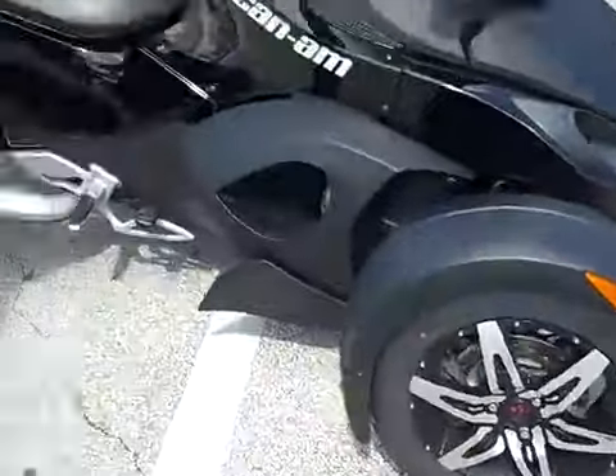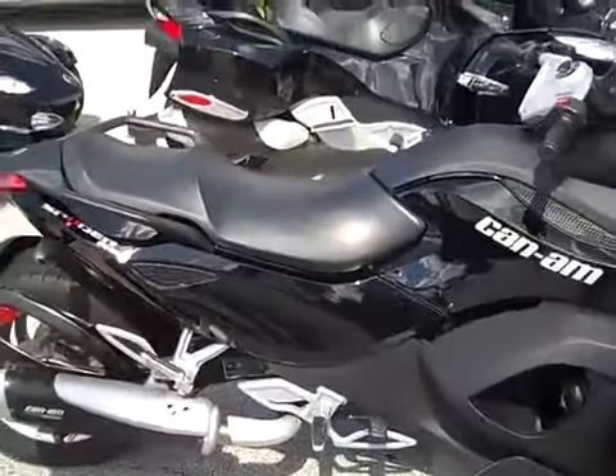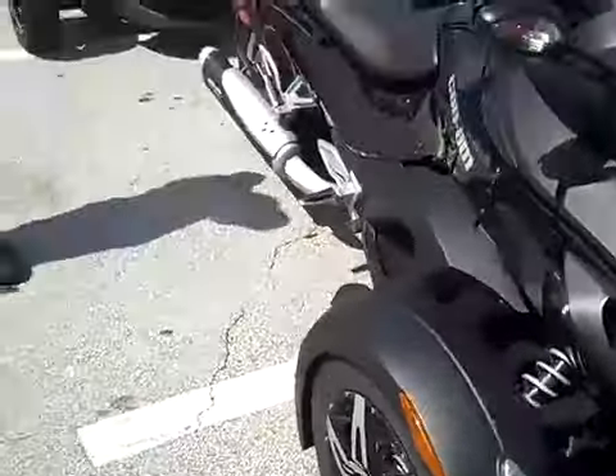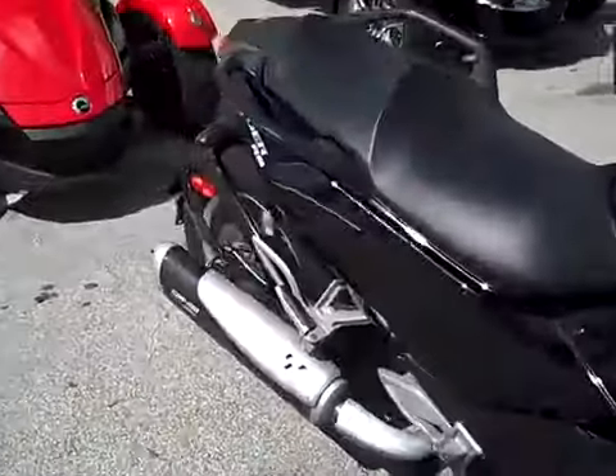Right here we have the RS Spider Roadster. This is our sport model. This one's set up with the Phantom Black kit and our performance silencer by Hindle — a little bit more of the sport rider in mind.